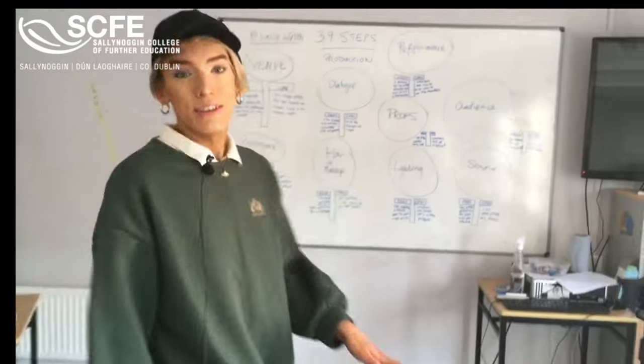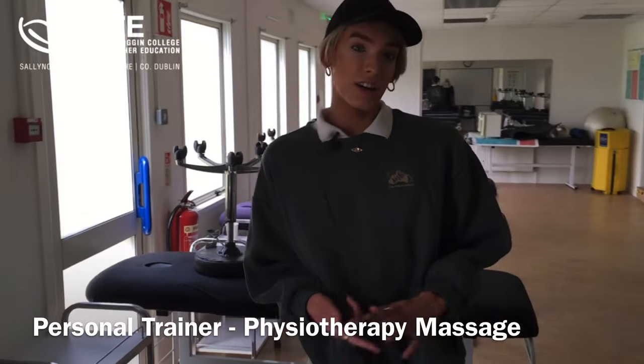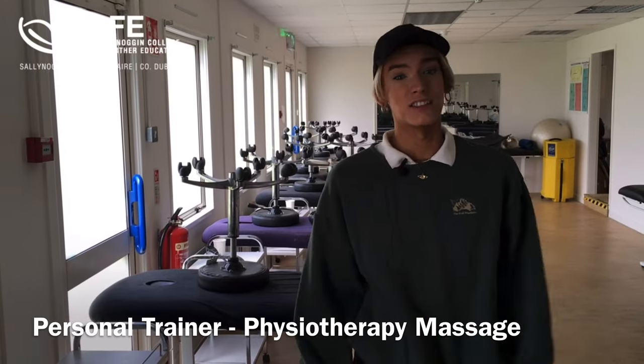In this course, students also learn about acting in theatre, TV, and film. In this room our personal trainer students and our fitness students learn all about physiotherapy, rehabilitation, and massage techniques.